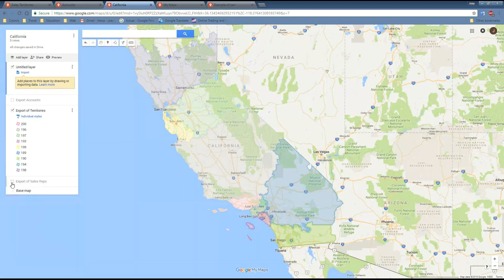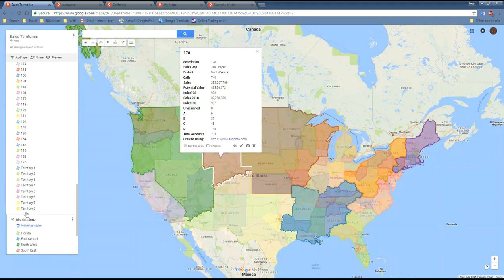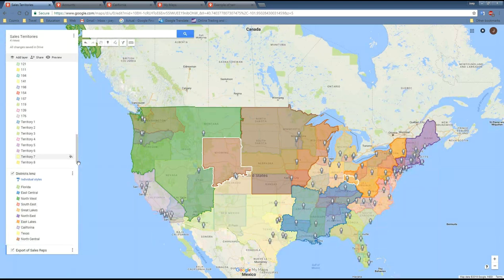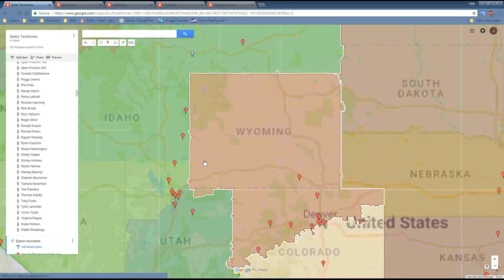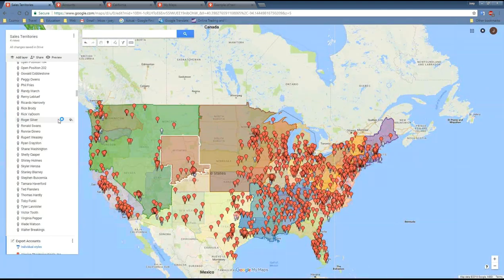Think of the possibilities: you can batch export all districts and give each district manager a link to see exactly where their territories are without seeing the rest of the country. You can batch export all territories and send each rep a file showing exactly their territory. Reps have the full resolution of Google Maps — they can zoom in and see exactly what's in and out of their territory. You can also embed these maps in a webpage on an intranet or website, so customers can click to find which territory or number to call.